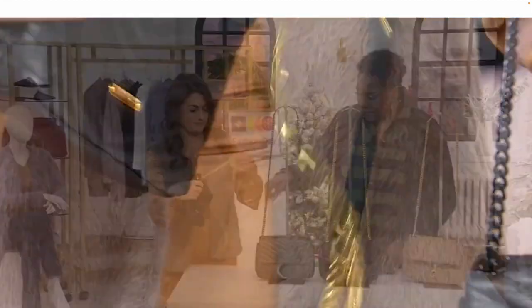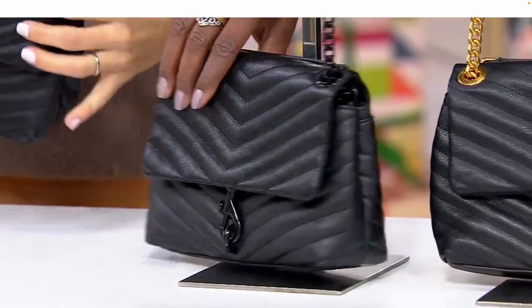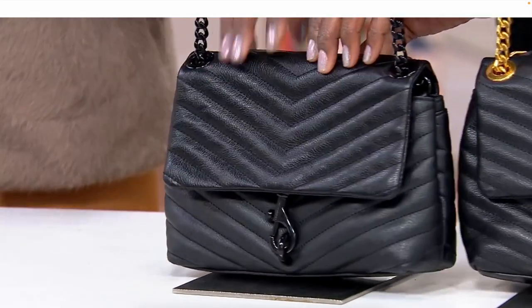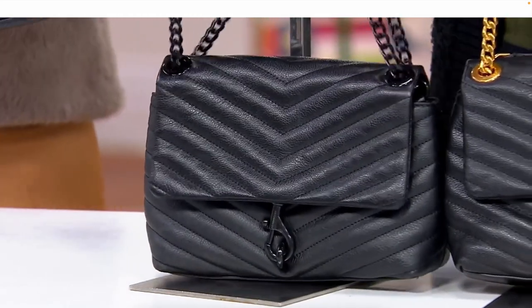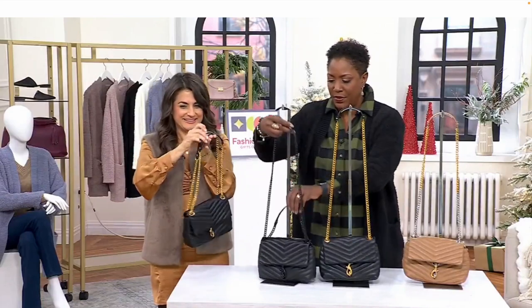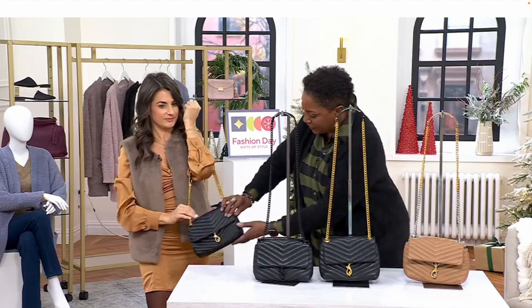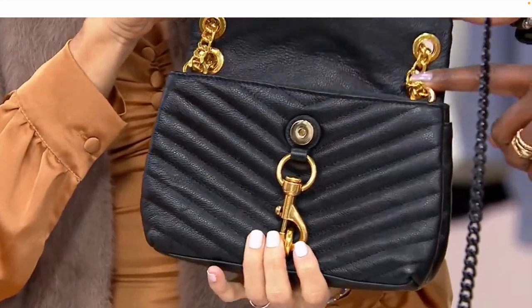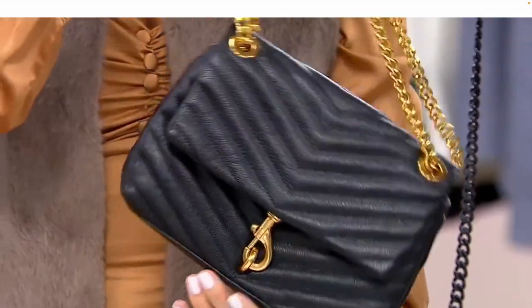It's a bag that measures in at about 9 inches from east to west, about 6½ in height, and the profile is only about 3 inches in depth. You can adjust the shoulder strap — from 11 inches down to 20 — just by taking those chains and rolling them through. They're all designed to interconnect inside the flap of the bag, so everything is fed right through the grommets on either side. And of course, that's the way that you convert the bag. It's super cute.